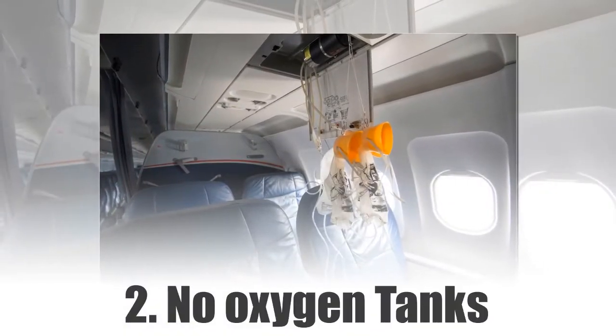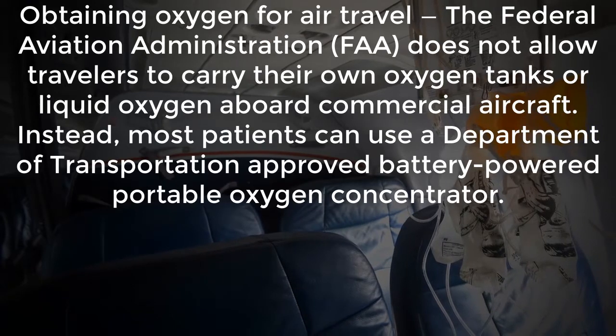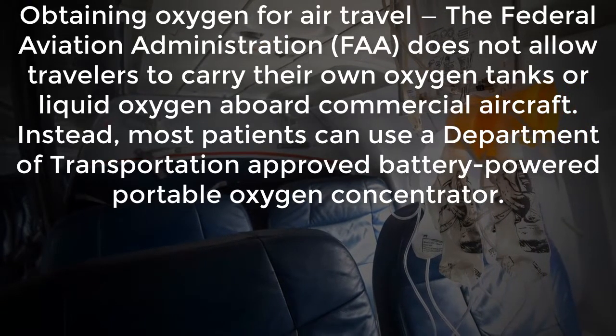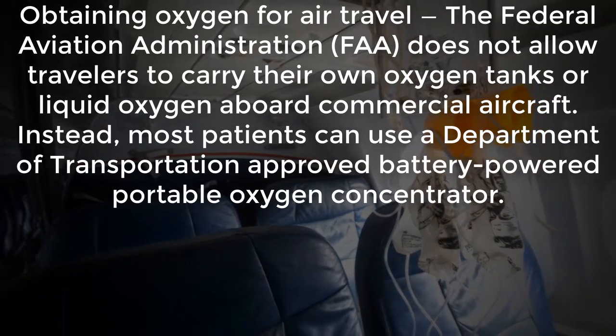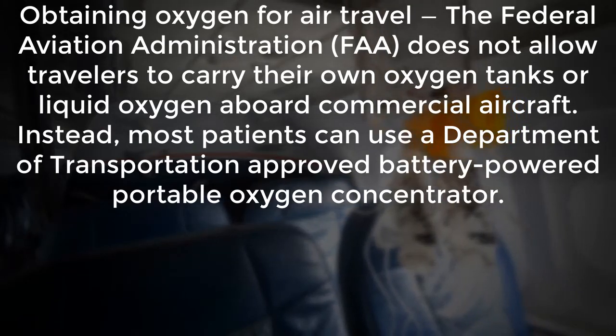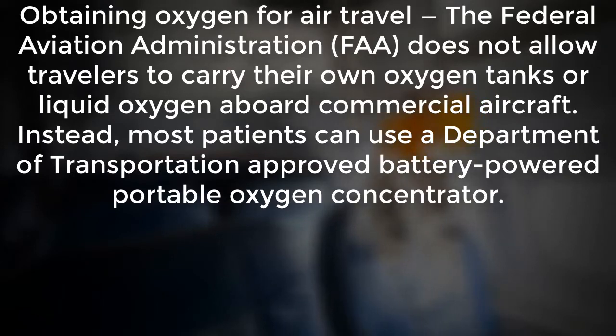Number 2: No Oxygen Tanks. The Federal Aviation Administration does not allow travelers to carry their own oxygen tanks or liquid oxygen aboard commercial aircraft. Instead, most patients can use a Department of Transportation approved battery-powered portable oxygen concentrator. So keep in mind: no oxygen tanks.